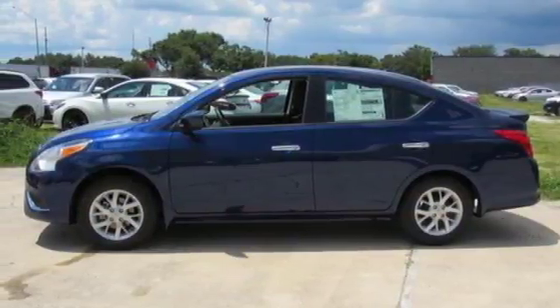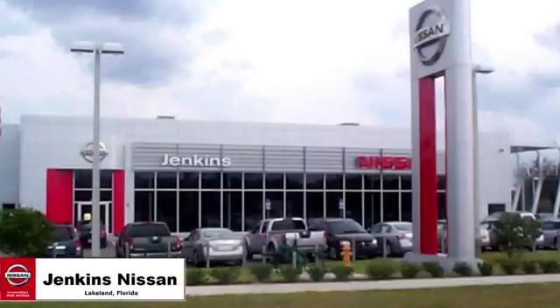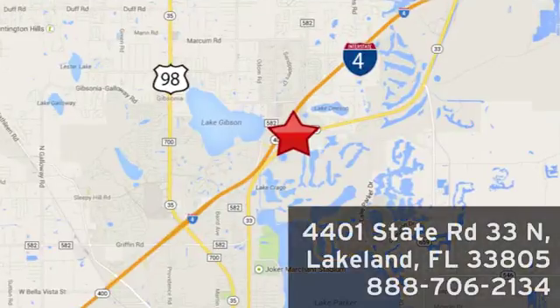Experience it for yourself today. Jenkins Nissan — where the deals are real. Or visit us in person at 4401 State Road 33 North in Lakeland, Florida.